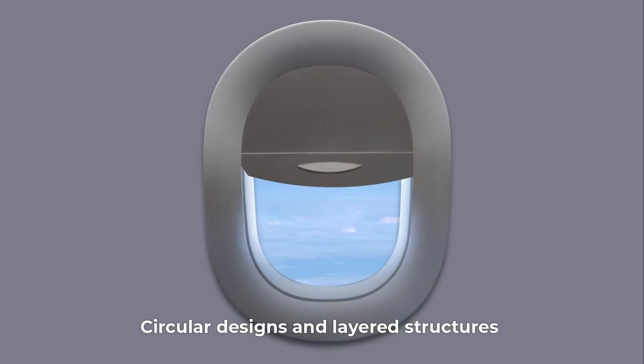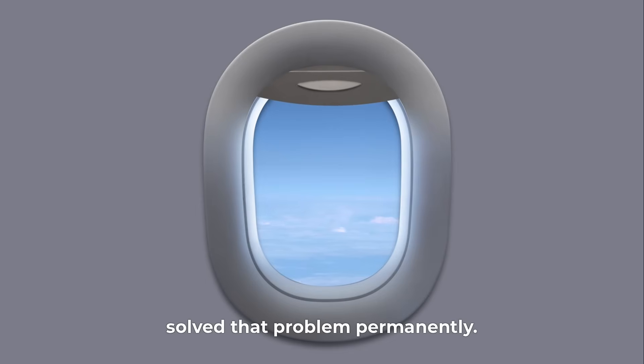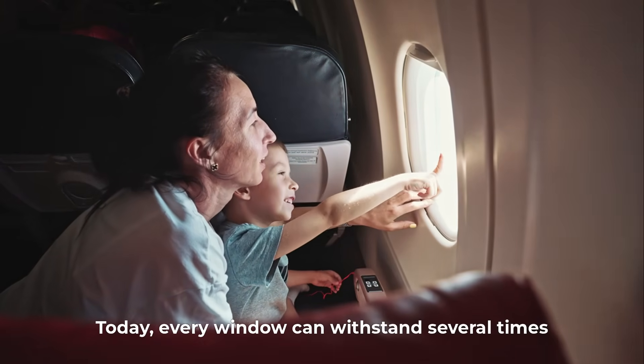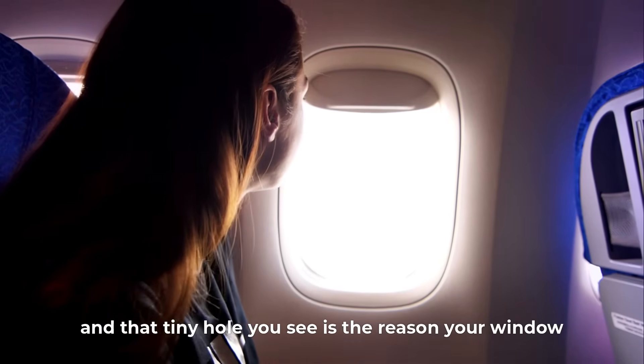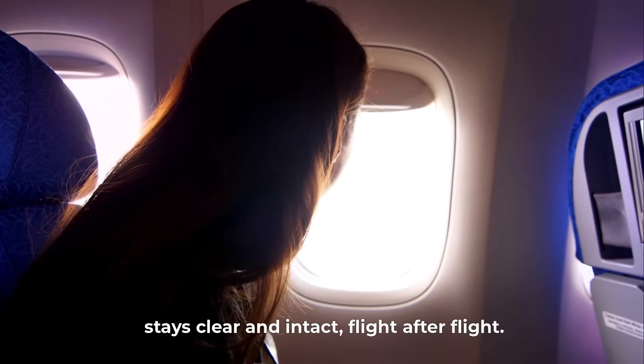Circular designs and layered structures solved that problem permanently. Today, every window can withstand several times the cabin's internal pressure, and that tiny hole you see is the reason your window stays clear and intact, flight after flight.